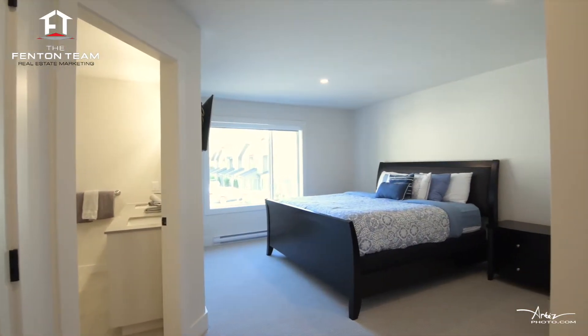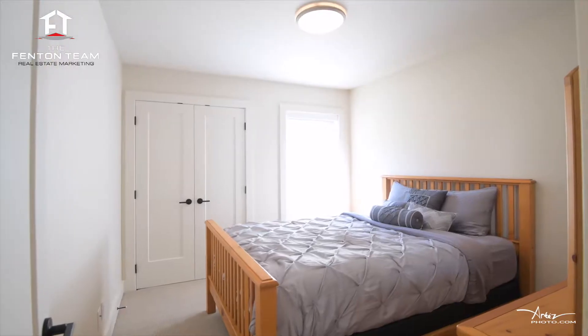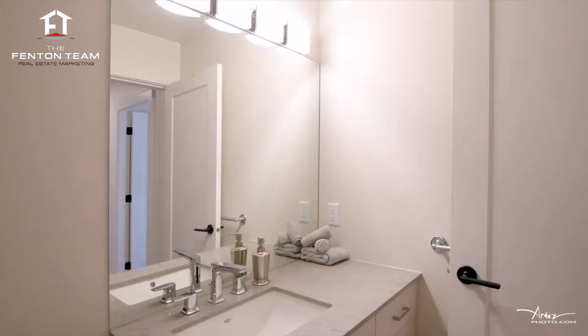Upstairs enjoys the master suite with his and her closets, a bright four-piece ensuite with heated tiled floors, and two additional spacious bedrooms and a full bathroom.